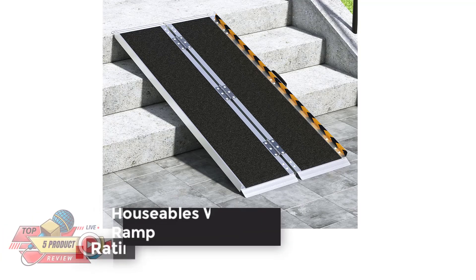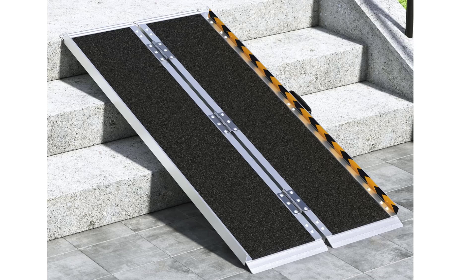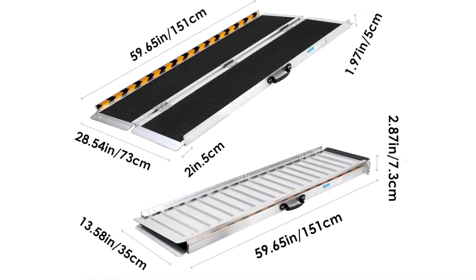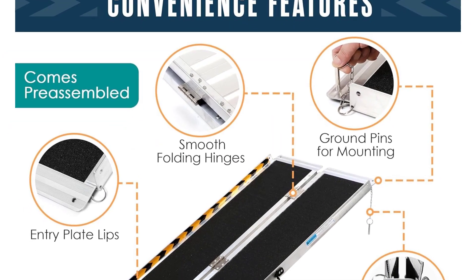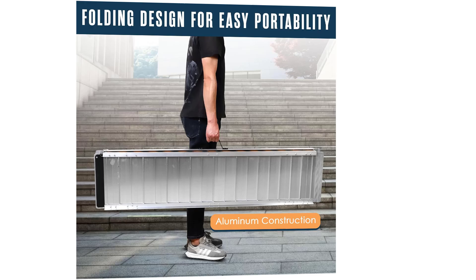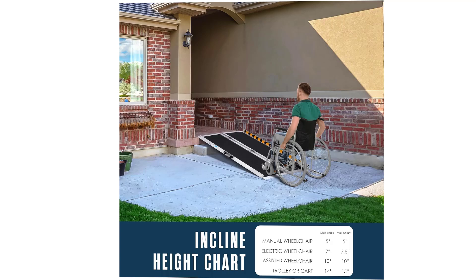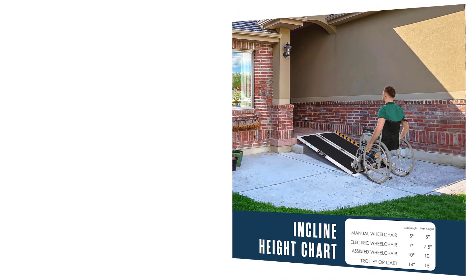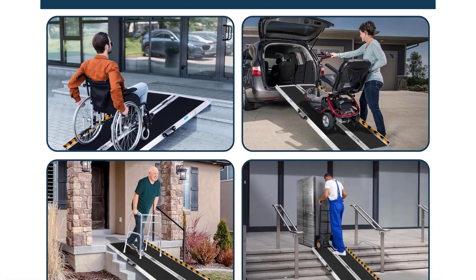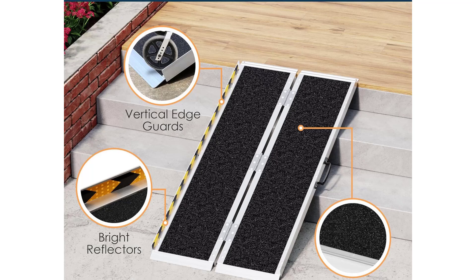Number 2: Houseables Wheelchair Ramp, Rating 4.6. Crafted from durable aluminum, this wheelchair ramp ensures unwavering support and security, empowering you to effortlessly navigate with power mobility scooters, transport heavy items on dollies, and more. Effortlessly transitioning into a compact, travel-friendly form, this portable ramp conveniently folds in half, allowing you to transport accessibility wherever it's needed. Equipped with edge guards to prevent wheelchair slippage, a non-slip surface for secure navigation, and bright reflectors for superior visibility, this stair ramp prioritizes safety from every angle.